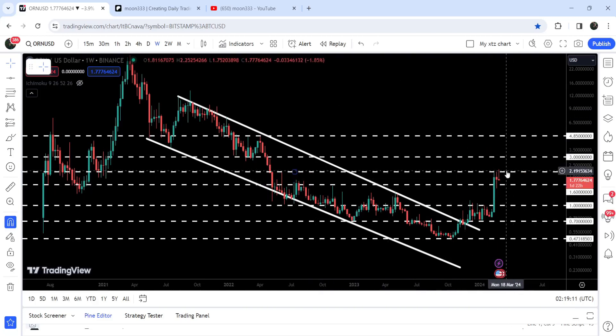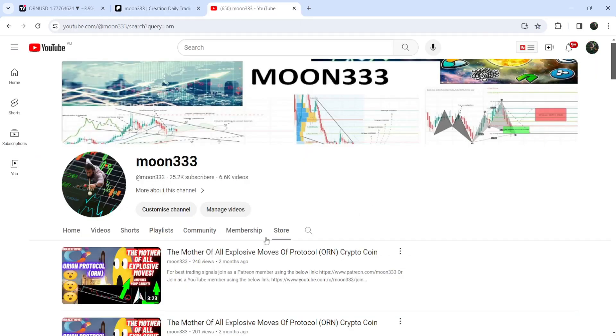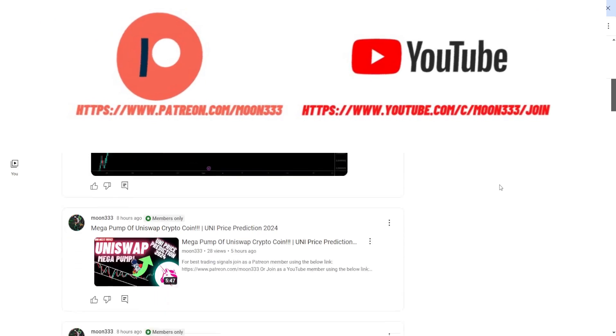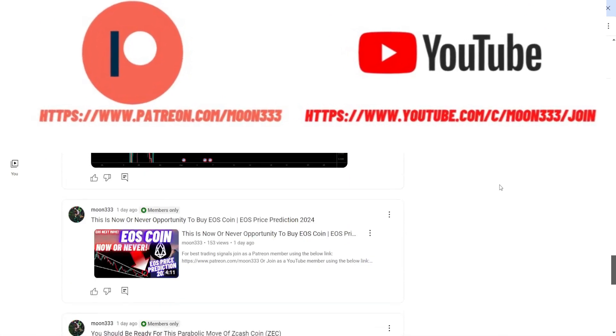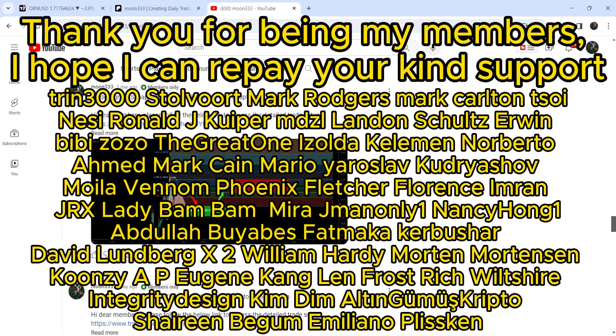In today's video, we will analyze this move. I would also like to share my most recent trade signal for Orion Protocol that I shared a few days ago on the 23rd of February 2024 with my members. So far, this move has produced almost 46% pump. Before starting this analysis, if you are not subscribed to my channel, then do subscribe. For more trading signals, you can also join me as a YouTube member or Patreon member — you can find a link in the video description.